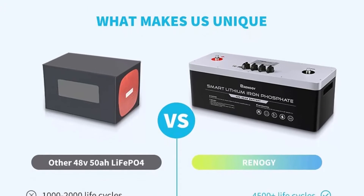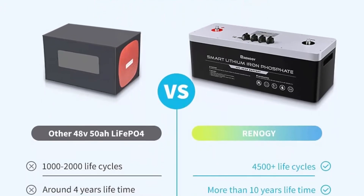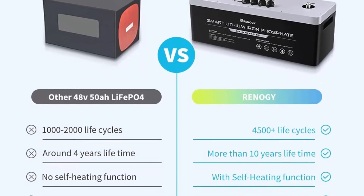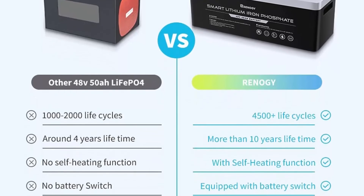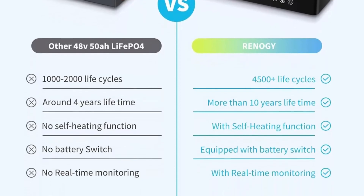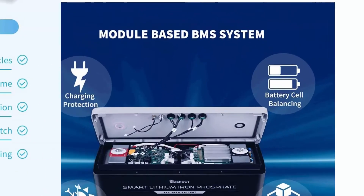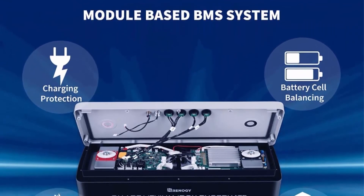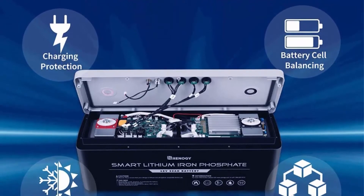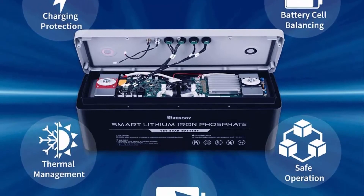This battery reduces to 80% capacity after 4,500 cycles at 50A maximum discharge current, and comes with an extensive five-year warranty. The intelligent self-heating function starts operating automatically once the battery's core temperature drops below 41°F (5°C), effortlessly keeping your battery charged in cold environments.